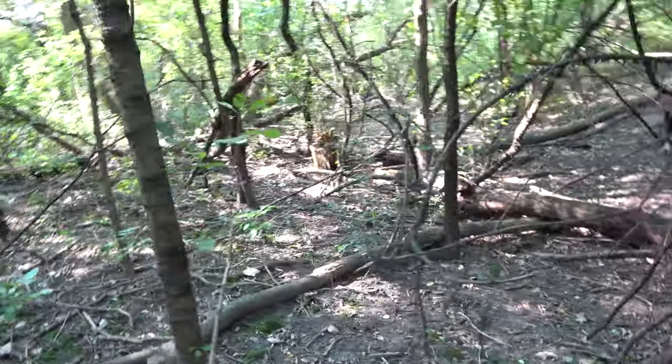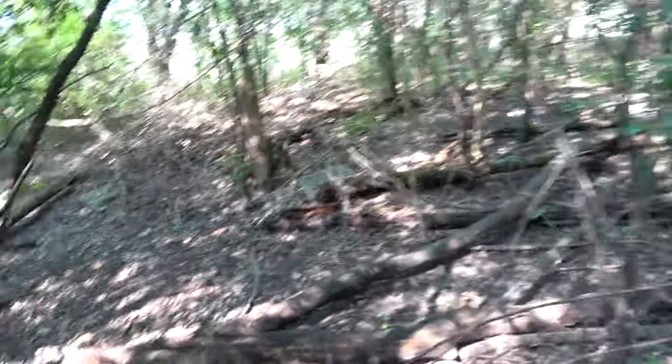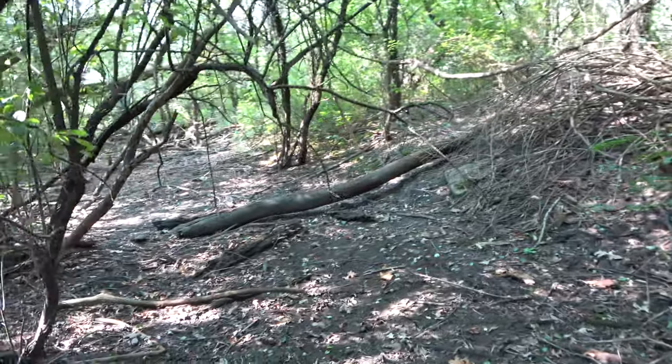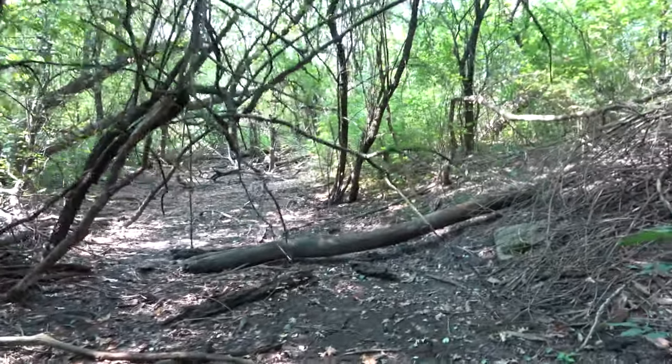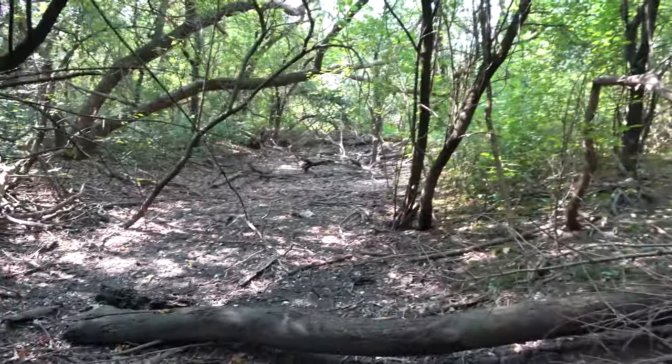They did a lot of work over here: the Tri-State Tollway, the Eisenhower Extension, the I-88 ramp, Roosevelt Road, Butterfield Road, and then all of the ramps that interconnect all of these roads.